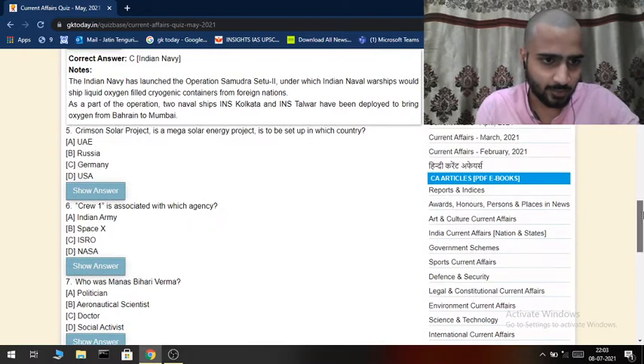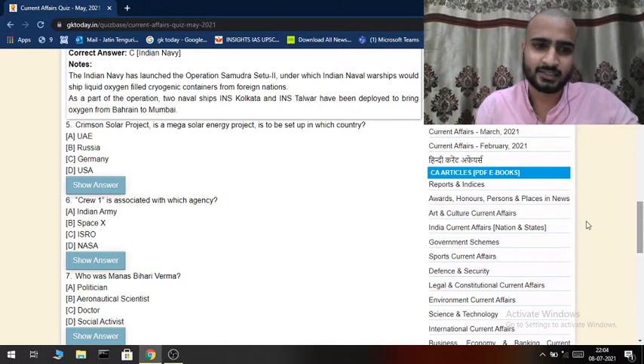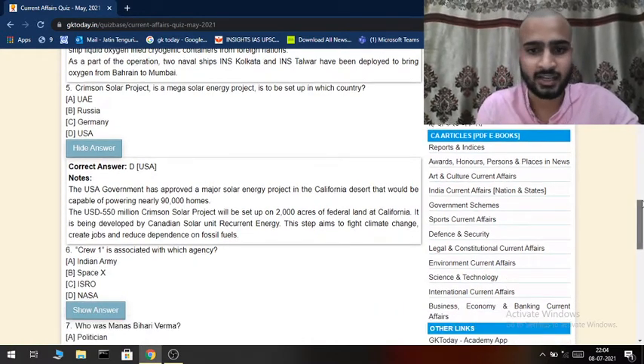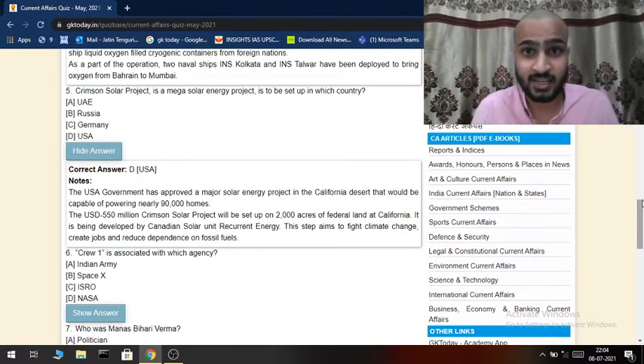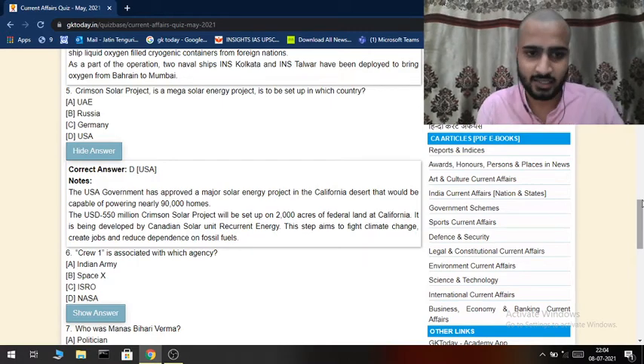The fifth question: the Crimson Solar Project is a mega solar energy project to be set up in which country? It is going to be set up in the USA. The US government has approved a major solar energy project in the California desert, capable of powering nearly 90,000 homes. The USD 550 million Crimson Solar Project will be set up on 2,000 acres of federal land in California.